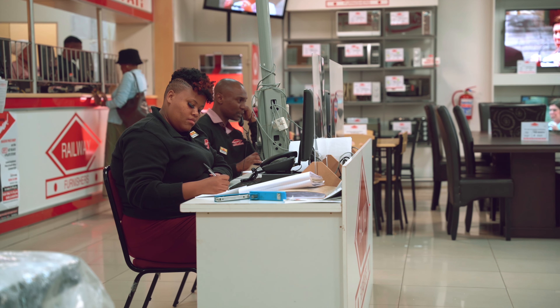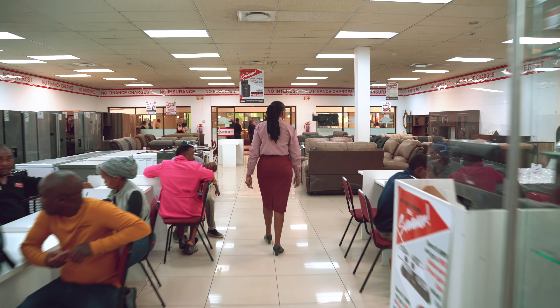We supply all major appliances — fridges, freezers, televisions, audio-visual, base sets, bedroom suites, lounge suites, coffee tables, as well as home entertainment and mobile devices.